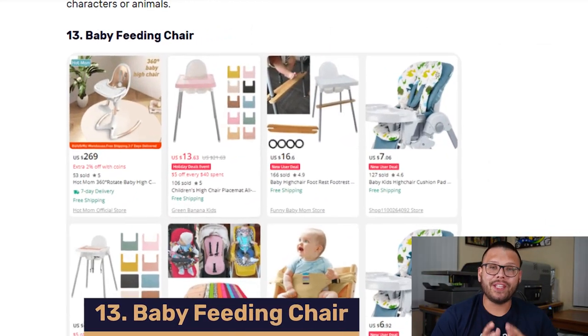Coming in at number 13, we have the baby feeding chair. Baby feeding chairs, or high chairs, are probably one of the more trending and in-demand items in the baby care industry, and this is practically at all times — chances are you'll find these in a baby shower registry. They come in a variety of shapes and sizes with features such as magnetic trays, easy folding, and easy storage. As a quick bonus tip, always offer these alongside the universal stroller seat pad, since some seat pads are universal and can be used in applications like a high chair.